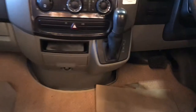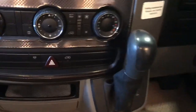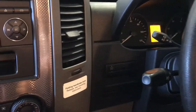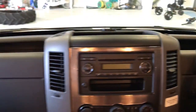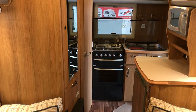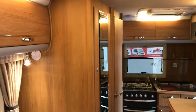Into the cab, you've got your automatic transmission. You've got cab air conditioning along with cruise control. As mentioned, this has done just shy of 33,000 miles. It comes with a year's MOT, a full mechanical service, habitation service, and also a year's warranty.